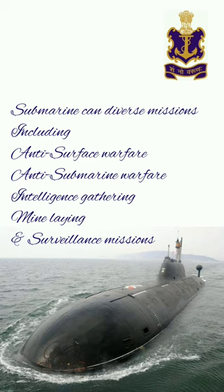The submarine can undertake diverse missions including anti-surface warfare, anti-submarine warfare, mine laying, and surveillance missions.